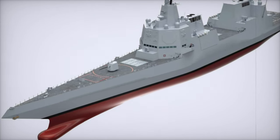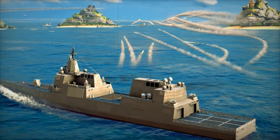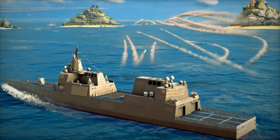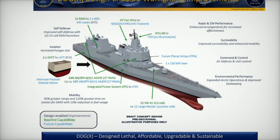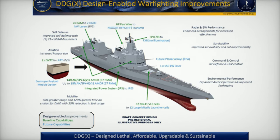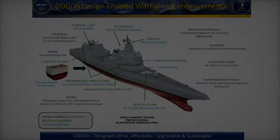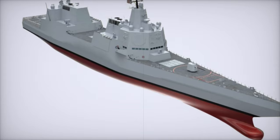The DDG-X represents more than just a replacement for the Arleigh Burke class — it signifies a transformation in naval warfare. Its groundbreaking technologies and forward-thinking design position the U.S. Navy to meet the challenges of a complex and increasingly contested global maritime environment. With the DDG-X, the Navy is not just preparing for the future; it is shaping the future of naval power.